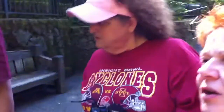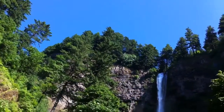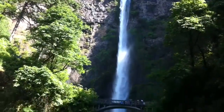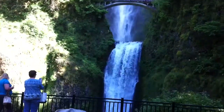Go up by that railing and I'll try to shoot a photograph of you. I'll take a picture and email it to you. The Upper Falls falls 542 feet into that pool right below the bridge, and then it falls another 69 feet.